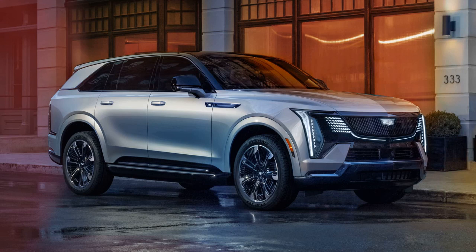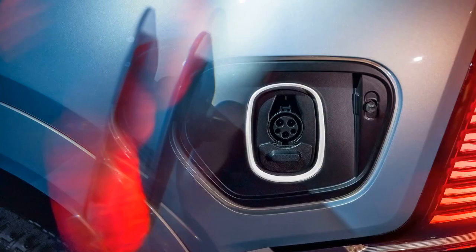The newly unveiled electric Cadillac Escalade IQ aims to outdo its formidable predecessor, the GMC Hummer EV, in both size and extravagance. This colossal luxury electric vehicle showcases the expected style and swagger of an Escalade, boasting a massive driving range, an enormous multimedia screen, and other impressive features.